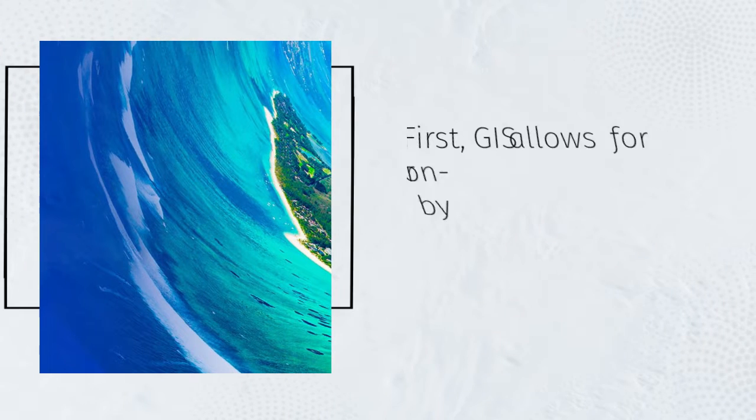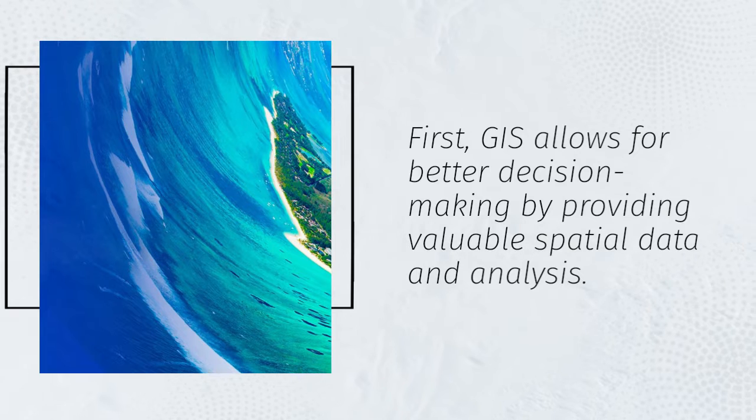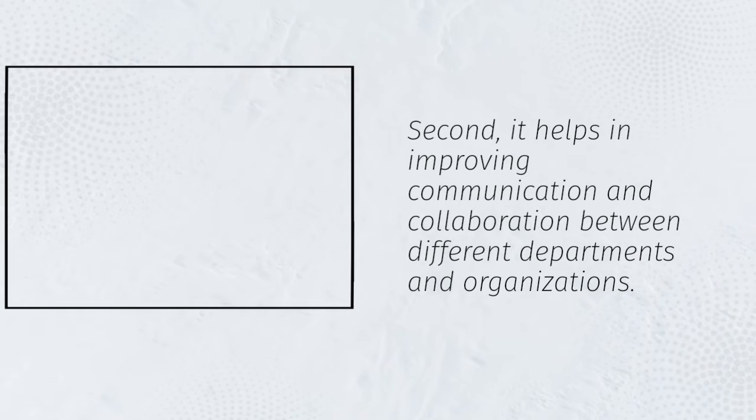First, GIS allows for better decision-making by providing valuable spatial data and analysis. Second, it helps in improving communication and collaboration between different departments and organizations.